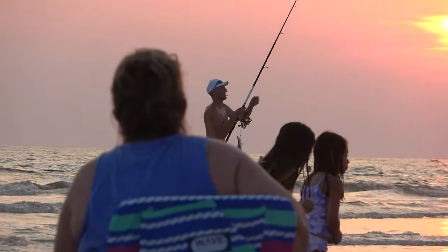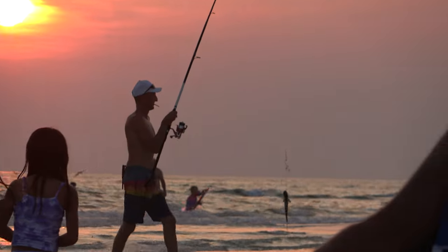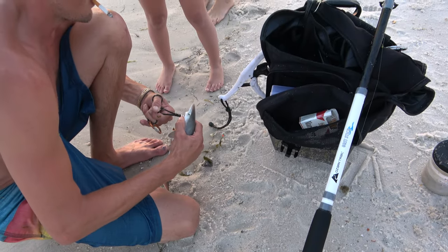I have never been so afraid of sharks at the beach as I was while in Panama City Beach, because the water is so warm and clear, and all you see all over TikTok and Facebook and Instagram are sharks. Look what this guy caught!